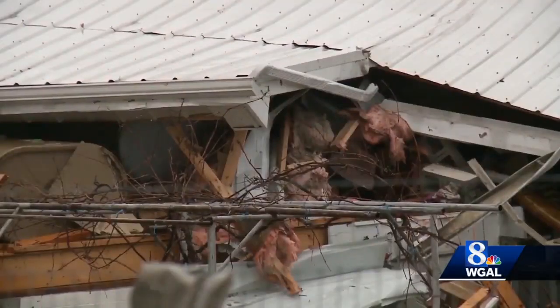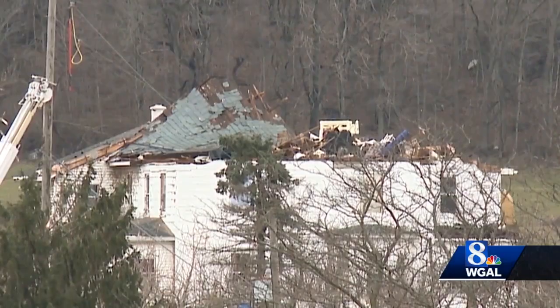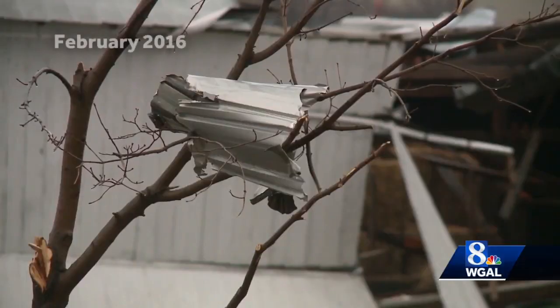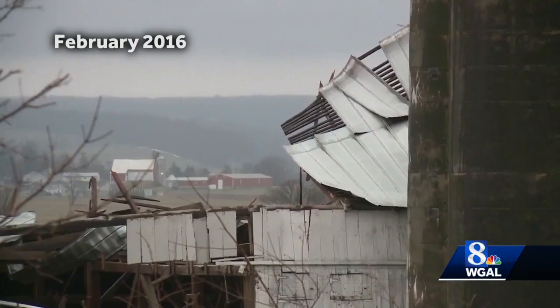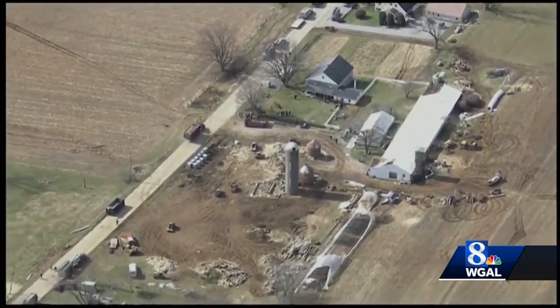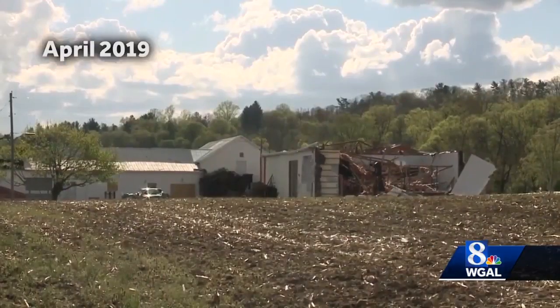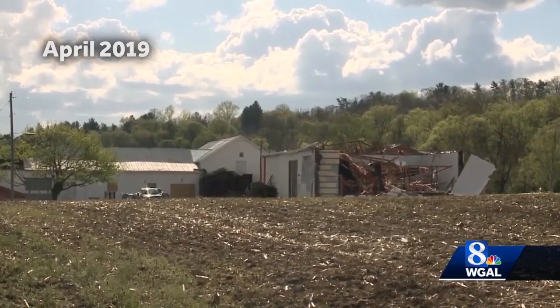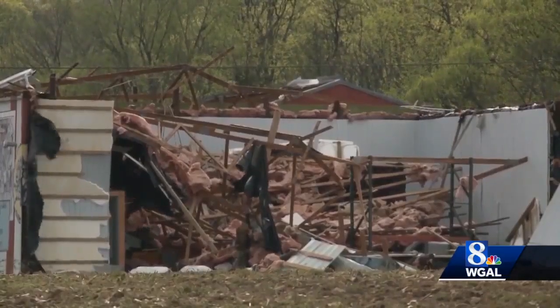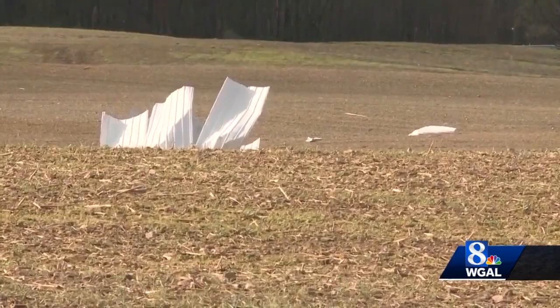Even though our tornadoes tend to be weaker, they still can cause considerable damage. An EF2 tornado with winds of 125 miles per hour touched down near Whitehorse, Lancaster County in 2016, causing damage to 50 buildings. The tornado ripped part of a roof off a building where more than 100 people were gathered for an auction. In 2019, an EF2 tornado hit St. Thomas Township, Franklin County, leaving a three-mile path of damage with winds up to 125 miles per hour.